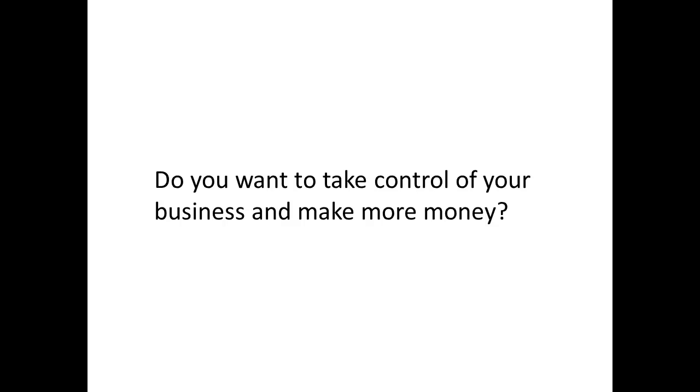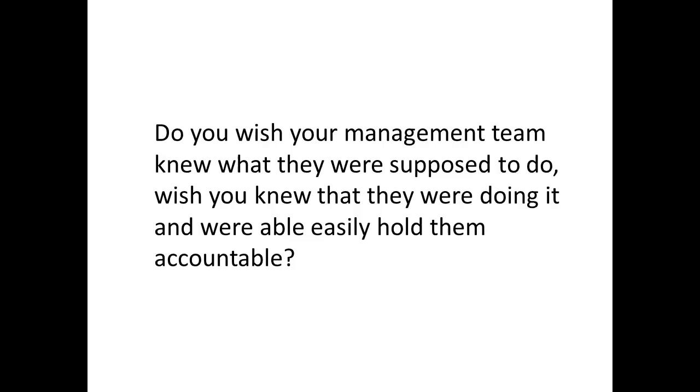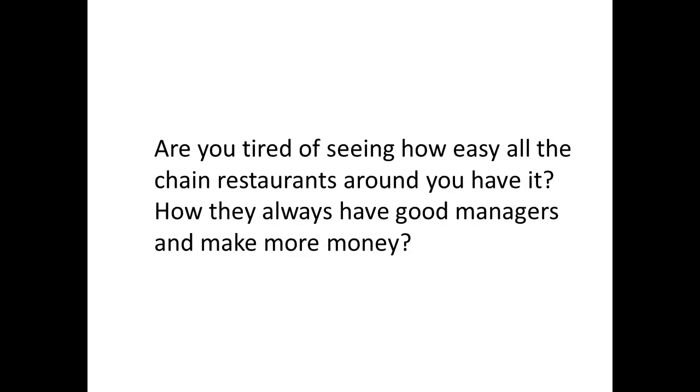Do you want to take control of your business and make more money? Are you tired of entering the same number in a half dozen spreadsheets to know where you are? Do you wish your management team knew what they were supposed to do? Wish you knew that they were doing it and were able to easily hold them accountable? Are you tired of seeing how easily all the chain restaurants around you have it — how they always have good managers and make more money?